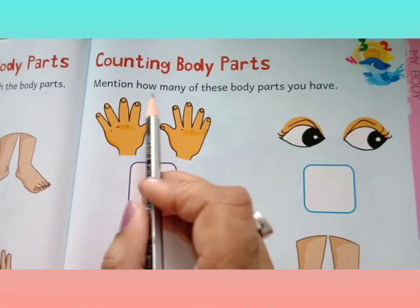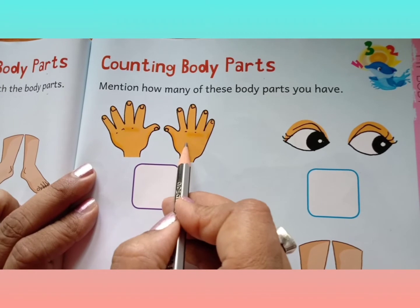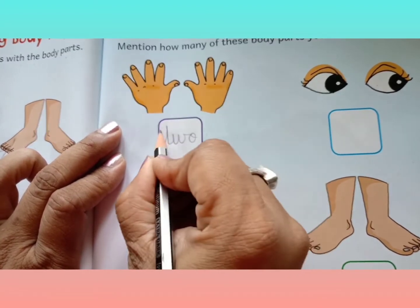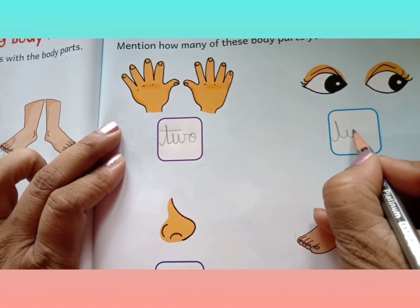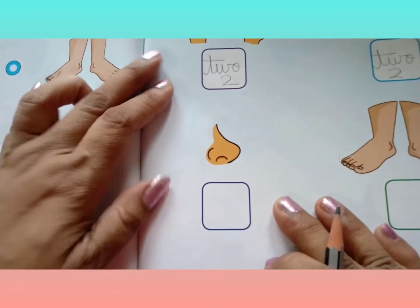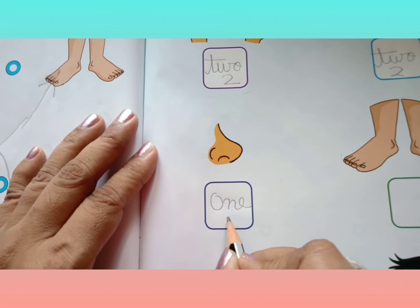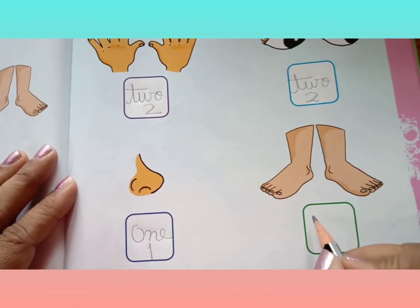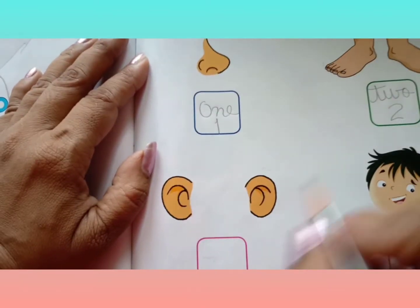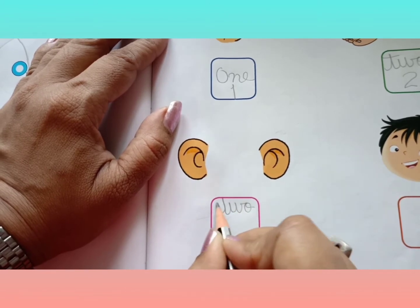Counting body parts. Mention how many of these body parts you have. I have two hands. Two eyes. T-W-O, 2. Two hands. Two eyes. I have two ears. T-W-O, 2.